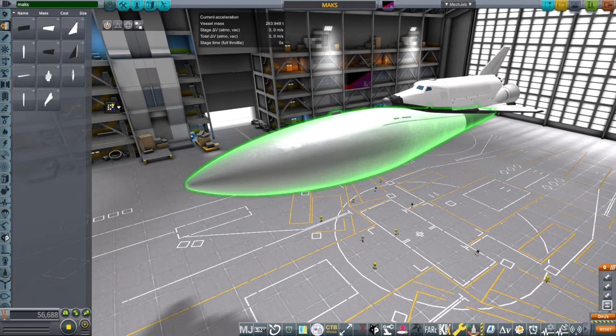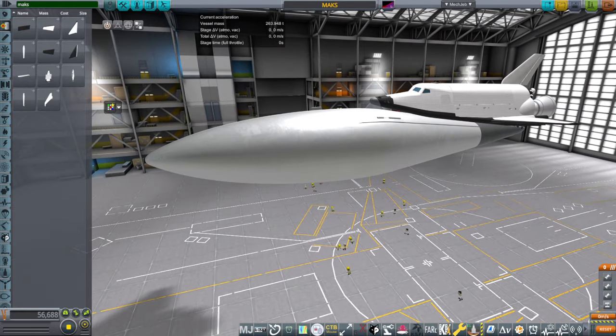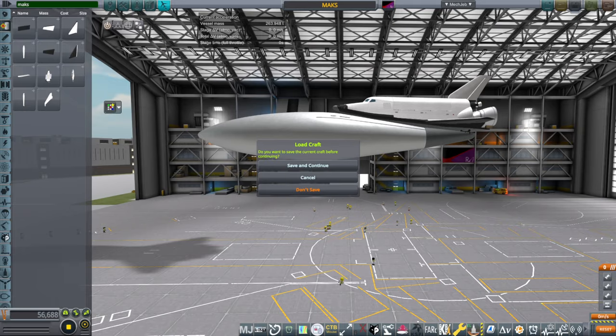Now, can we launch it on Stratolaunch? This doesn't exist in real life right now, but I wanted to see if it could be launched by Stratolaunch since I have a Stratolaunch model. I also have an AN-225, but Stratolaunch has a positive aspect to it, which I'll show you once we have it put together.